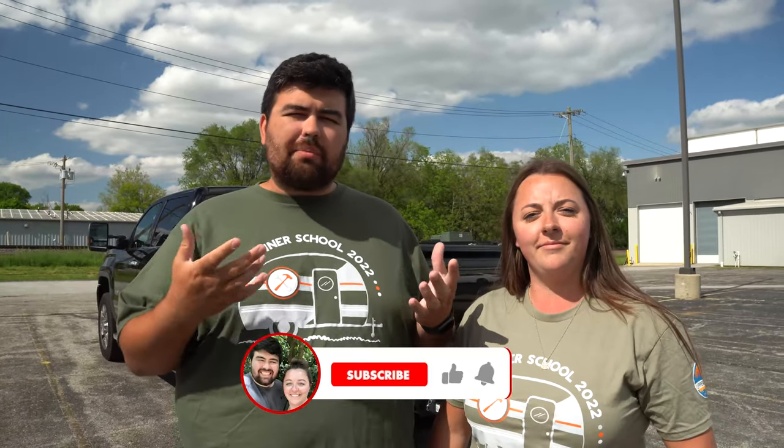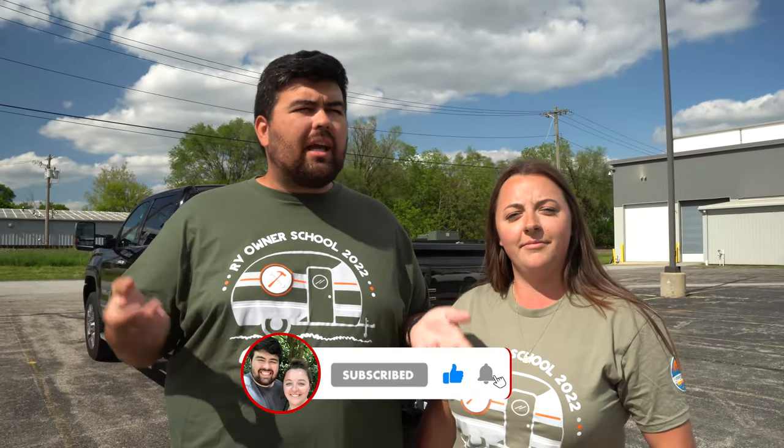We want to say thank you to Lippert so much for having us here for the first actual public RV owner's school. We really enjoyed ourselves and learned a lot — we might even check out another one, especially if they have some other classes. Thank you guys so much for watching. We do videos like this every Wednesday and vlog-style every Sunday. If you found this video useful and enjoyed it, make sure to smash the thumbs up button and leave a comment down below. Let us know if you're interested in coming to this or if you've ever been to another school like the NRVTA. Make sure to subscribe and we'll catch you next time!